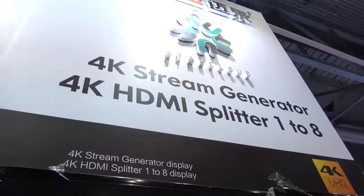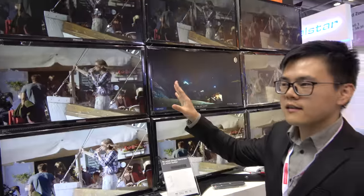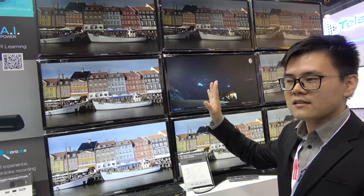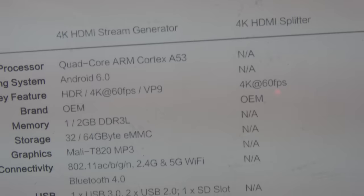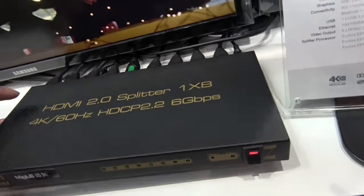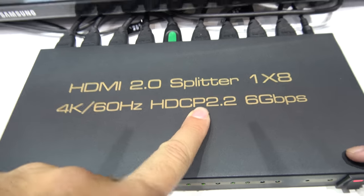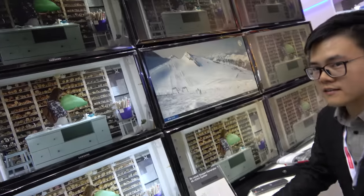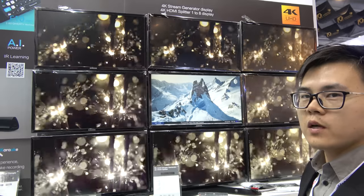You have a stream generator and a splitter — they're two different products. With the generator we can do a 9-display wall, so there can be 9 displays. The stream generator has a Cortex A53, Android 6, and all that. And this is your design to have this kind of high frame rate HDCP 2.2. People can have much bigger displays and have a huge 12K display — and more, maybe more than 9.